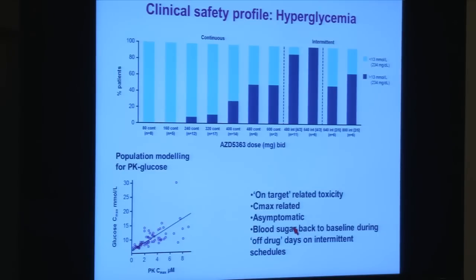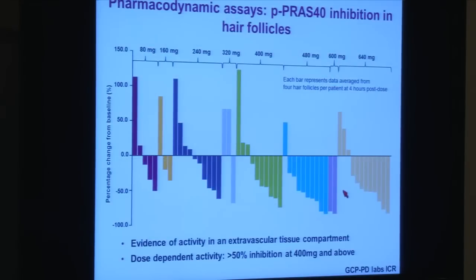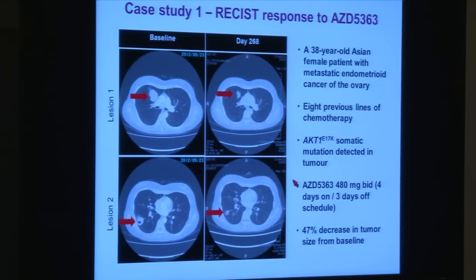These assays find out what the drug is doing to the body. Samples were taken from hair follicles — from the eyebrow — before and four hours after the patient received the drug. A protein called PRAS-40, which is downstream of AKT in the signaling cascade, showed inhibition of phospho-PRAS-40. This was very reassuring, confirming the drug is entering the body and inhibiting the target in normal tissue. We also performed nine paired biopsies which showed evidence of target modulation.